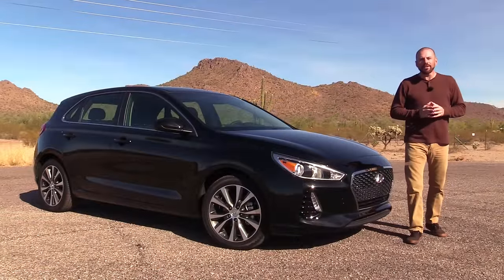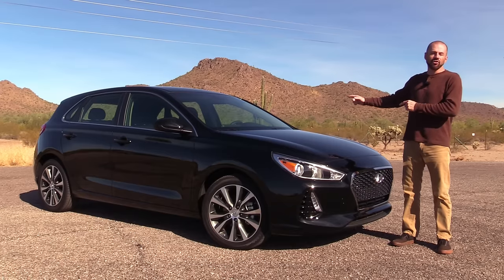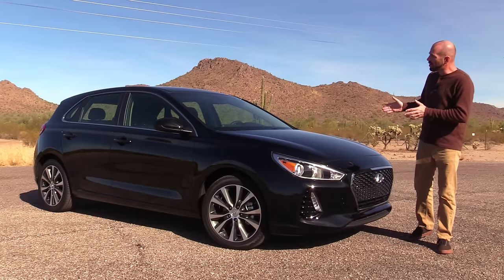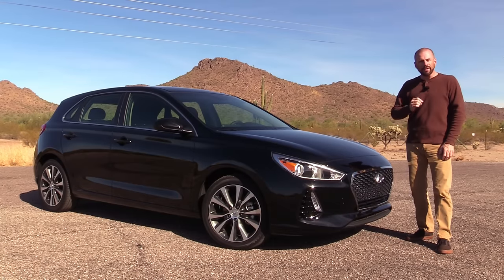Hey, my good friends, Sam Hamart for Test Driven TV. I've been spending the week with the all-new 2018 Hyundai Elantra GT, the five-door hatch version of the very popular Elantra sedan. I'm going to give you a good look at it inside and out, take you for a test drive, and tell you what it's really like to live with.